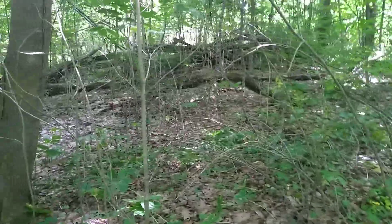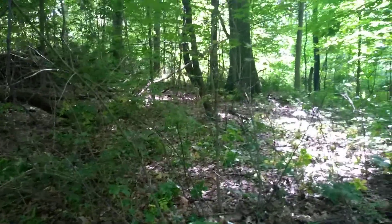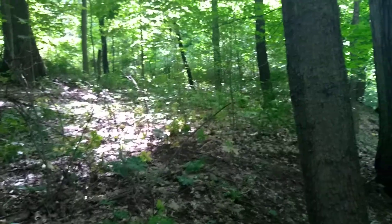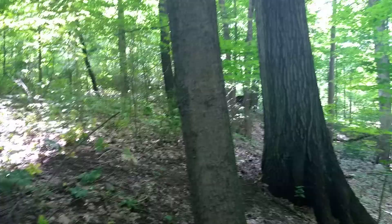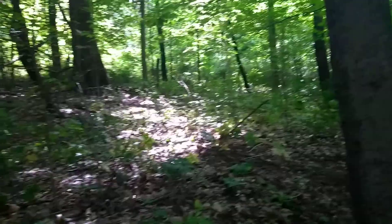It's June 7th and Gracie and I are out on our first metal detecting expedition of the summer. We kind of got a delayed start because she was sick last week, so we got permission to metal detect a property here in the General Canal Fulton, North Lawrence area.